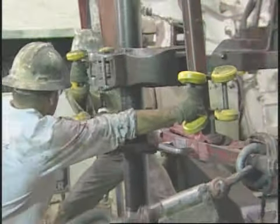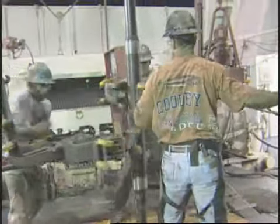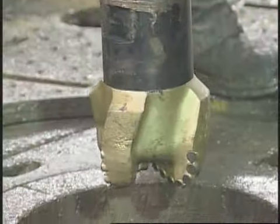A drilling rig is a busy place. Crew members work hard to make a rig do its job. And what is its job? Mainly to drill a hole in the ground.